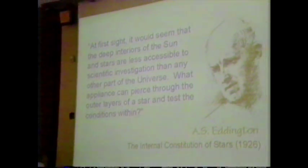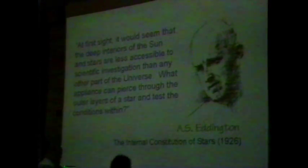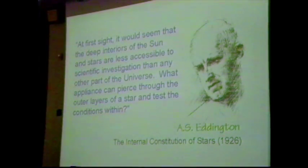You can't blame Sir Arthur — and he was actually quite a good writer in his own right. If you ever have an opportunity to read some of his books, even from the 1920s, they're amazingly accessible, even the technical writings. You can't blame Sir Arthur for suggesting that there probably isn't any place in the universe less accessible to us than the centers of stars.